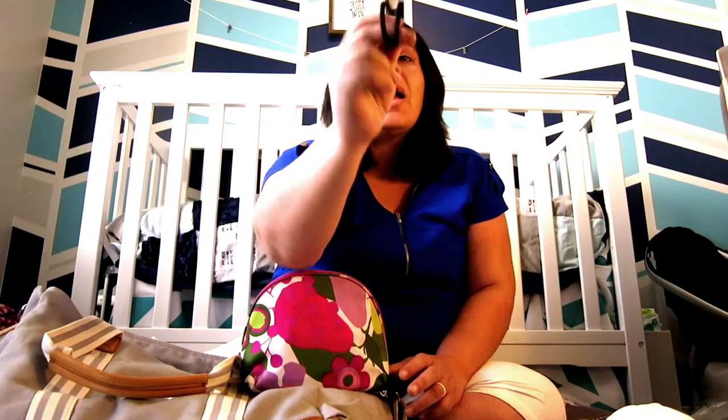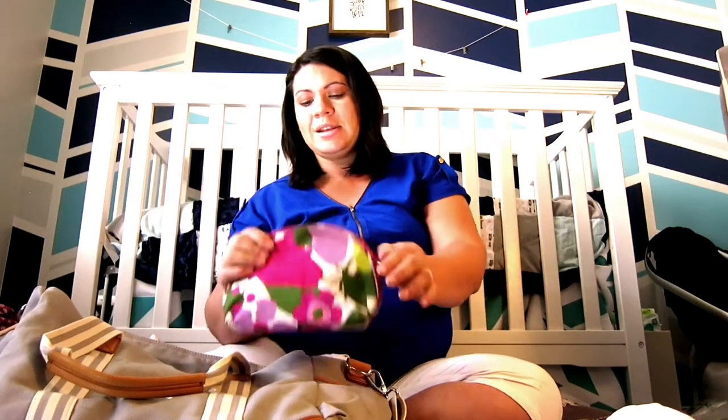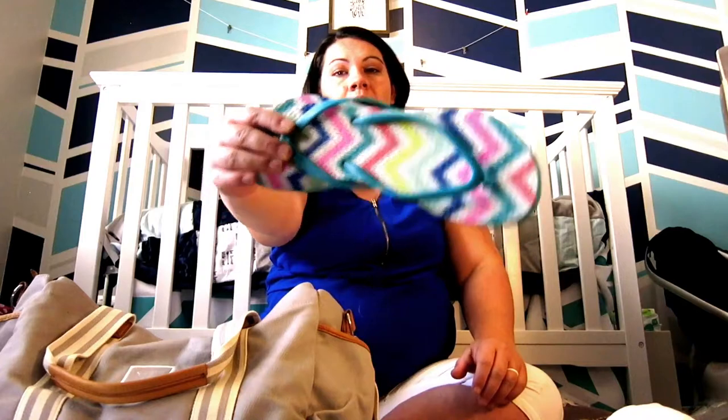I also brought an extra pair of contacts and some contact solution just in case, and I'll probably throw in my glasses too. The biggest thing are extra hair ties — I always forget hair ties everywhere I go. I used to wear them on my wrist, but because I have pregnancy carpal tunnel it shuts off all the circulation, so I threw in a ton of them in here. I'm also bringing flip-flops in case I need to walk the halls or get in the shower.